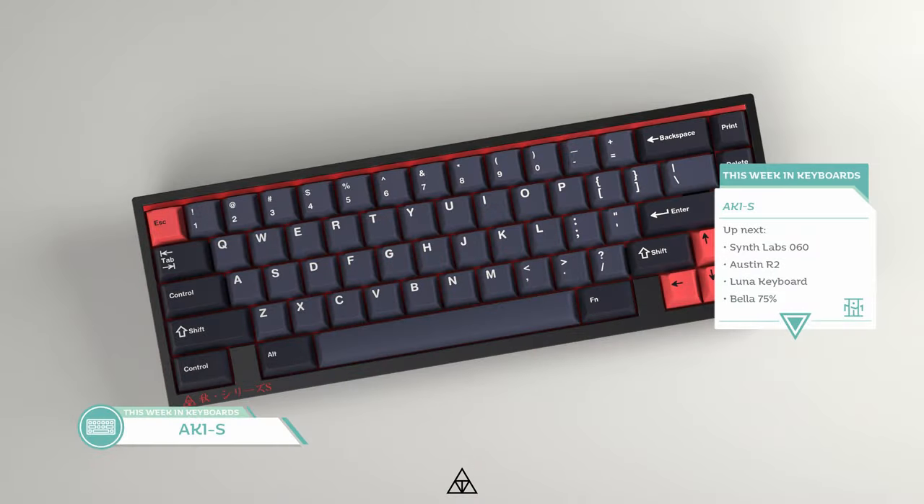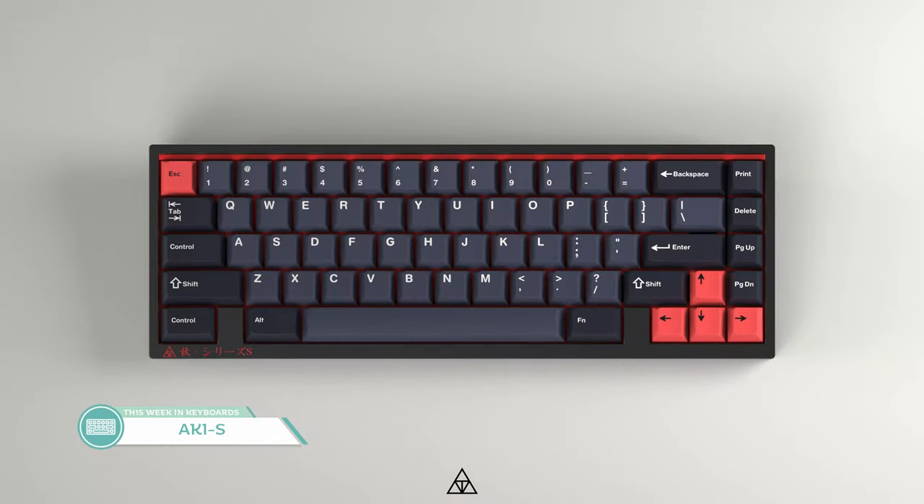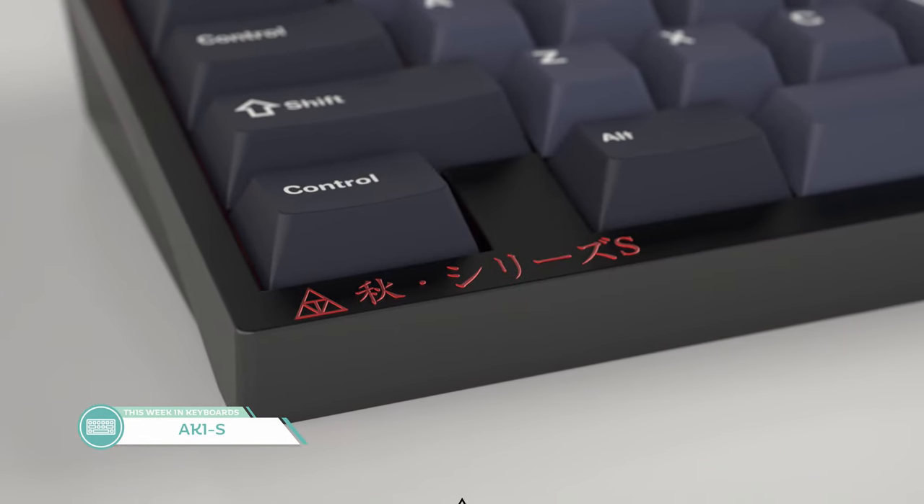The next keyboard is another 65%: the Aki S by Senro. After Senro's collab to make the Bok, this board is Senro's first fully involved solo project. To summarize the design inspiration: it's inspired by slim streamlined sports cars. It also features a symmetric blocker design, rear accent bar, and gaskets. The Aki S will feature a 7 degree typing angle, top mounted plate, both anodized and E-coating options, and an option for a brass middle and bottom weight. The plate will be available in brass, aluminum, polycarb, and carbon fiber, with both a full plate and a flex cut plate option, with a possibility for a half plate. First come first serve with only 35 to 40 units max for the first round, coming in Q3 of this year.